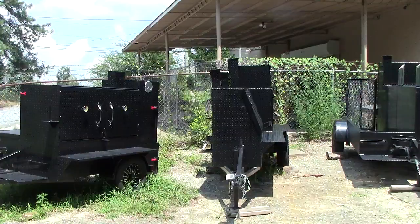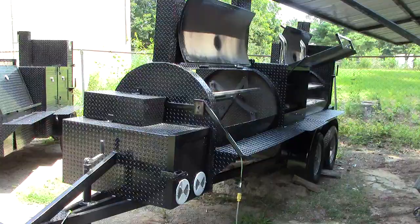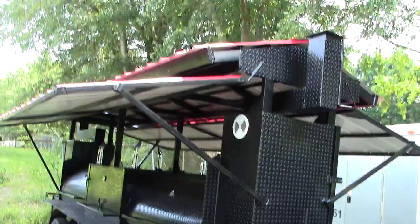And today we are excited to talk about the T-Rex with a rotisserie. Everybody loves the T-Rex. Here's a King T-Rex with a roof. If you want to make a statement, T-Rex makes a statement.